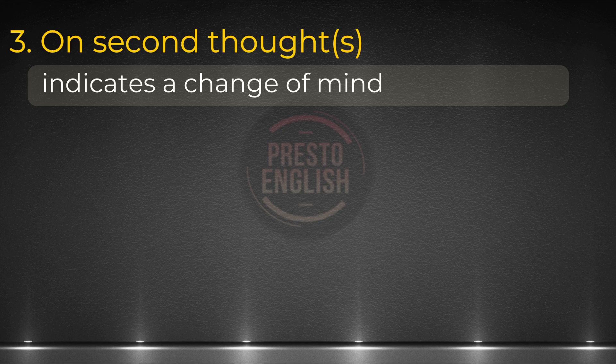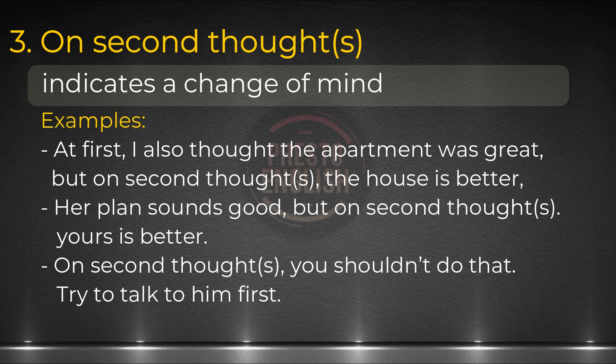Let's look at our simple sentences. At first, I also thought the apartment was great, but on second thoughts, the house was better. Her plan sounds good, but on second thoughts, yours is better. On second thoughts, you shouldn't do that — try to talk to him first.